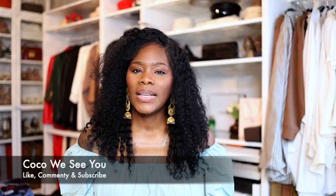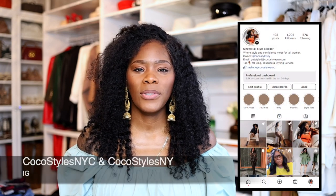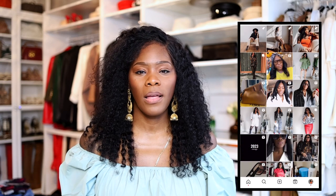Do you create a wish list? Is it something you never thought about, or do you do them with the intent of buying? If you stayed to the end of this video, please comment 'Coco we see you.' Don't forget to follow me on Instagram at Coco Styles NYC and Coco Styles NY, my personal style blog CocoStylesNYC.com, my style services CocoStylesNY.com, and I'm on TikTok at Coco Styles NYC. I'll catch you guys in the next one — bye!